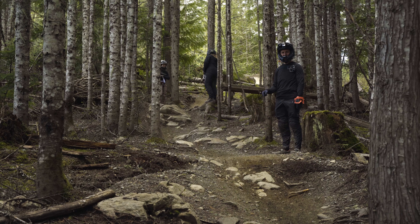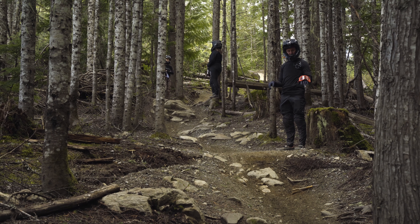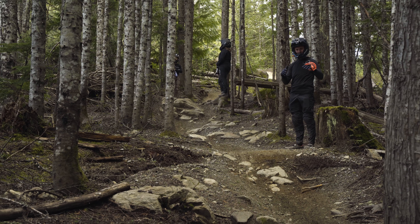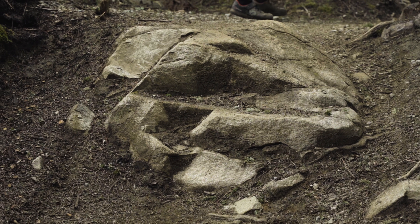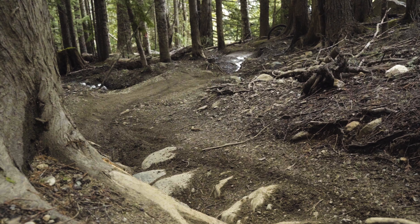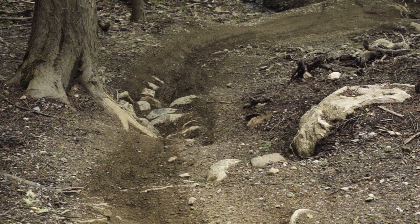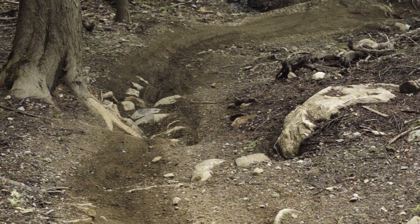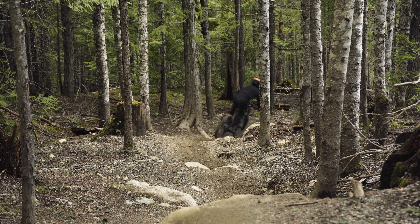We moved down to Afternoon Delight — that's a black tech trail, so there's lots of little rocks and roots and a pretty tight trail corridor. Looking back up the trail there's one small rock drop leading into a chattery section. It's pretty easy to get offline in the bottom turn — this thing is filled with rocks pointing in every direction, so you want to get your braking done early, lean in a little bit, and let those tires hook up through the turn.